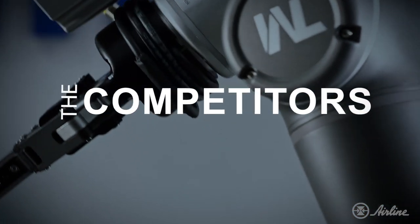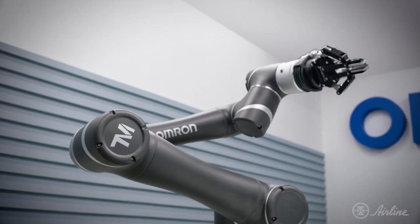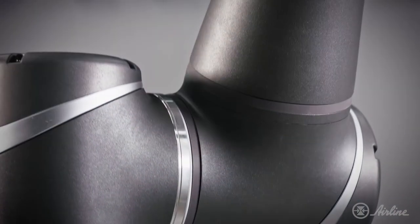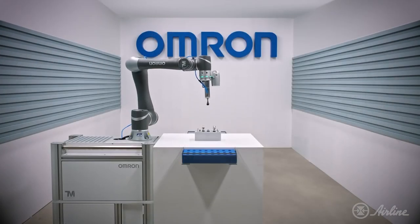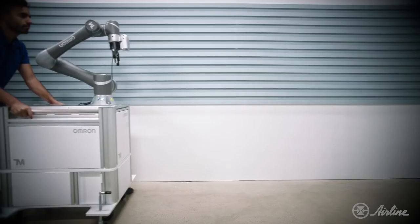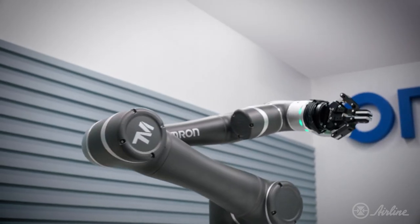In this corner, weighing 47 pounds, we have Omron's TM collaborative robot, claiming to be man's new best friend in the world of industrial automation. These cobots are used by thousands of companies around the world because they are cost-effective, safe, and easy to deploy. But how fast can this cobot really learn a new trick, and can it stack up against the competition?